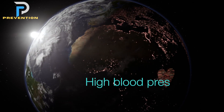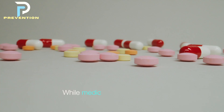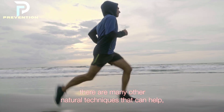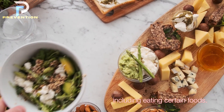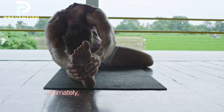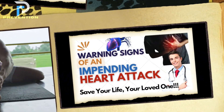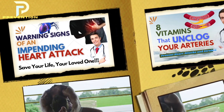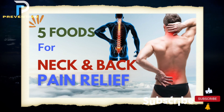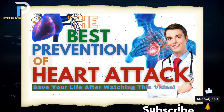High blood pressure affects a large proportion of the world's population. While medication is one way to treat the condition, there are many other natural techniques that can help, including eating certain foods. Controlling your blood pressure through the methods in this video may ultimately help you lower your risk of heart disease. Thank you for watching — don't forget to like, share, and subscribe to our channel.